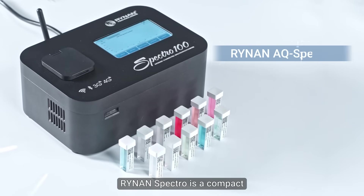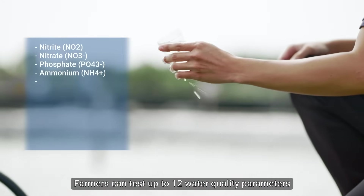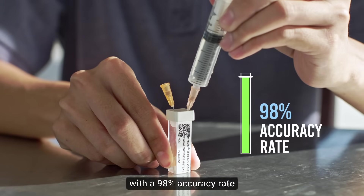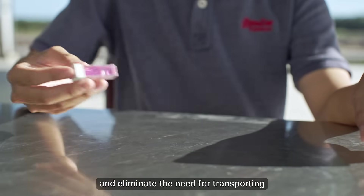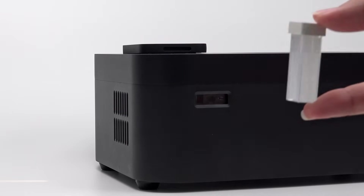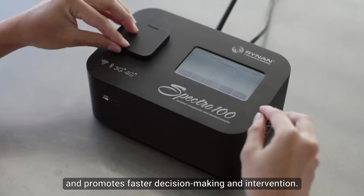Rhinin Spectro is a compact and user-friendly spectrophotometer that provides quick, on-the-spot testing and analysis. Farmers can test up to 12 water quality parameters with a 98% accuracy rate and eliminate the need for transporting water quality samples to a lab and having to wait for results. This speeds up efficiency and promotes faster decision-making and intervention.